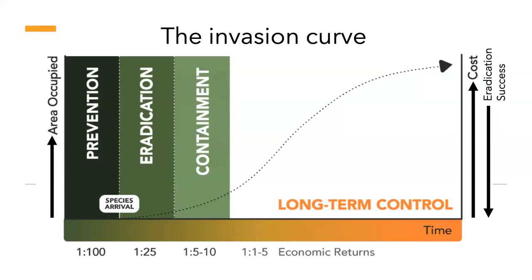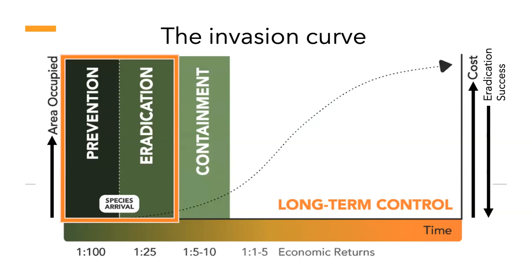Let's try to stop being so depressing and talk about the invasion curve and management. Once a species arrives, as you move across time, area occupied will increase and so will the cost to manage it, while eradication success declines. This is divided into four sections: prevention, eradication, containment, and long-term maintenance control. An economic analysis shows that for every dollar spent on prevention efforts, you get about a $100 return on investment. That diminishes across the curve so that when you get into long-term maintenance control, it's a one-to-one to a one-to-five relationship. So we want to stay in the prevention and eradication part of the curve.